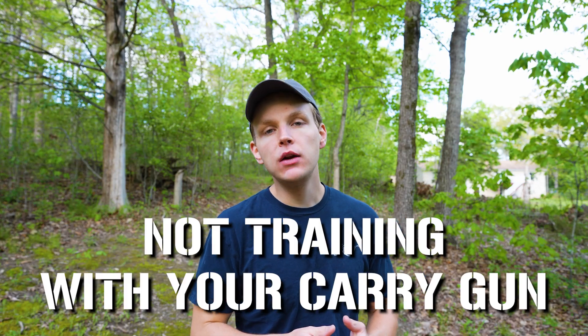Number three: not training with your actual carry gun. Your life very well could depend on your carry gun and your ability to use it effectively. This means you need to be intimately familiar with it — you need to know that gun inside and out, backwards and forwards. You have to become one with your carry gun and make it an extension of yourself. If you're spending all your time training with a different make or model, you're just never gonna get to know your actual carry gun as well as you should.